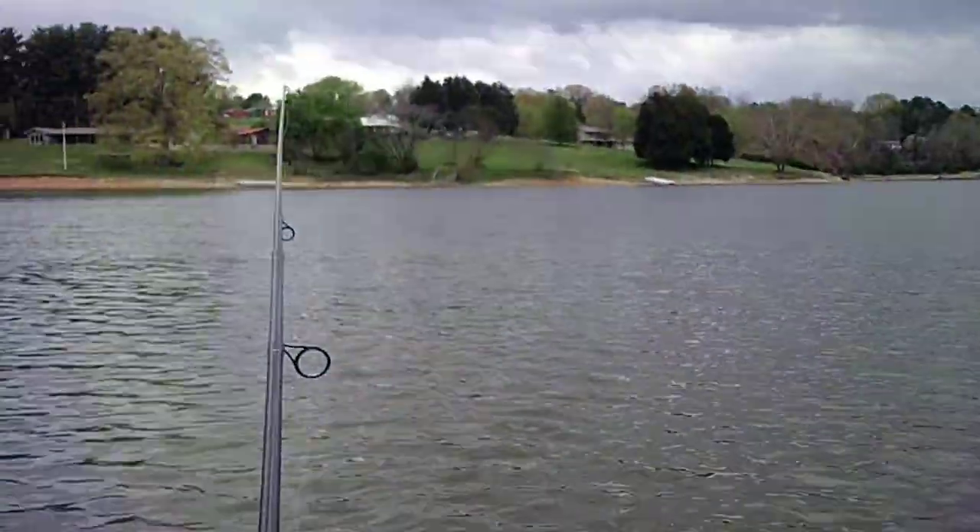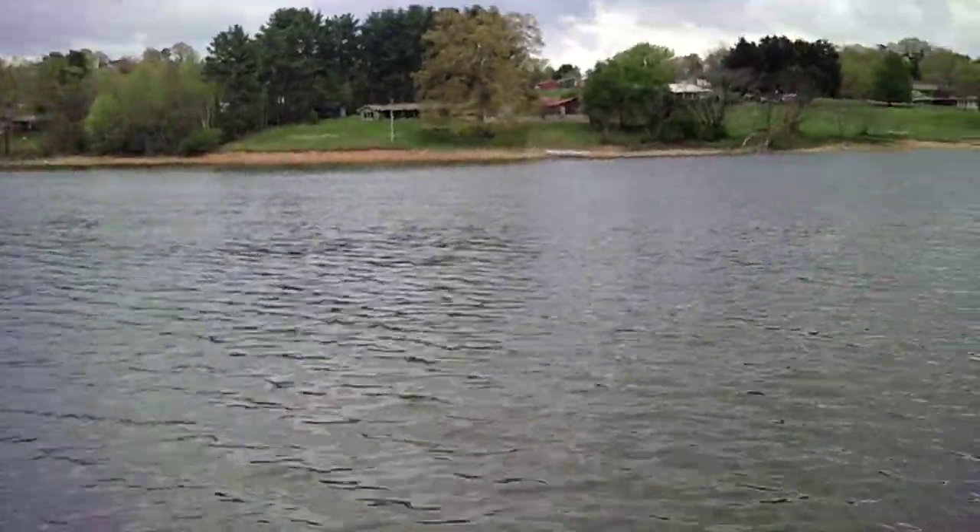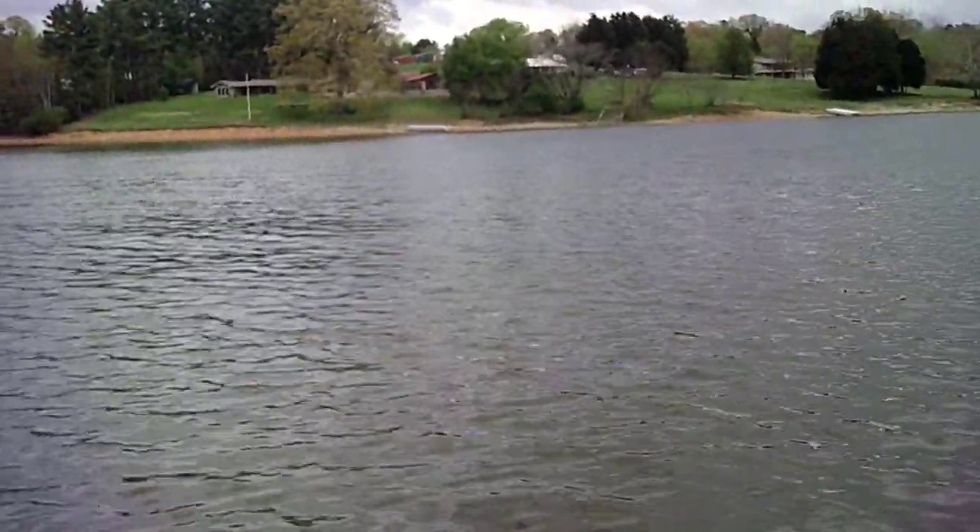I still got my lure out there — I threw it out, and then I turned the camera on to record that bass boat going by. But I'm going to keep fishing here a few minutes and see if I can catch anything. Thank you all for watching.